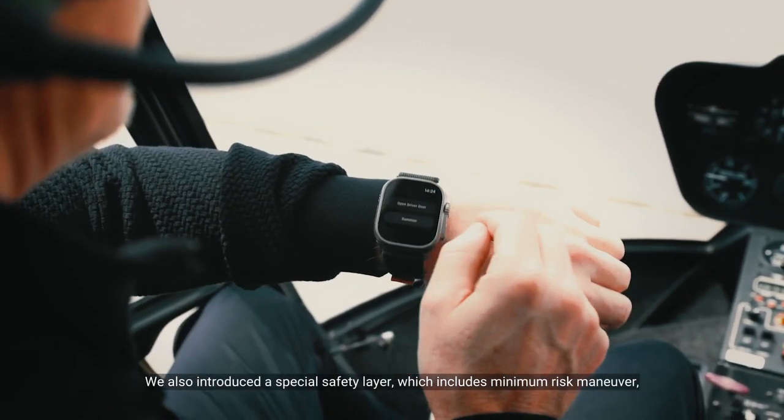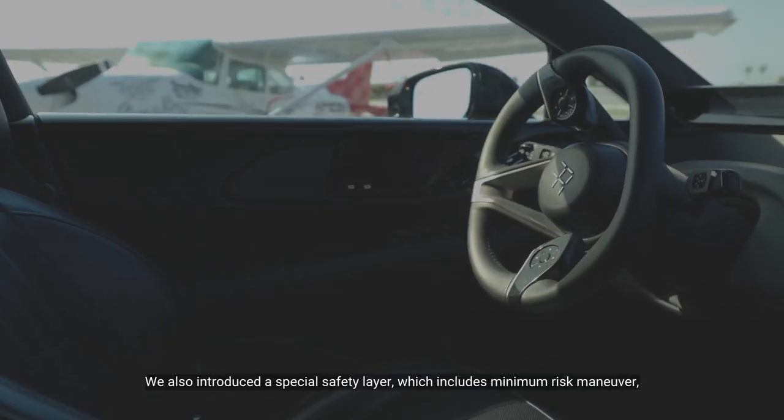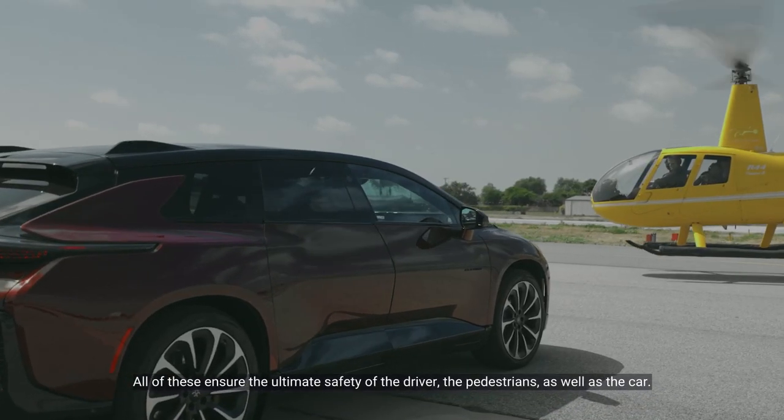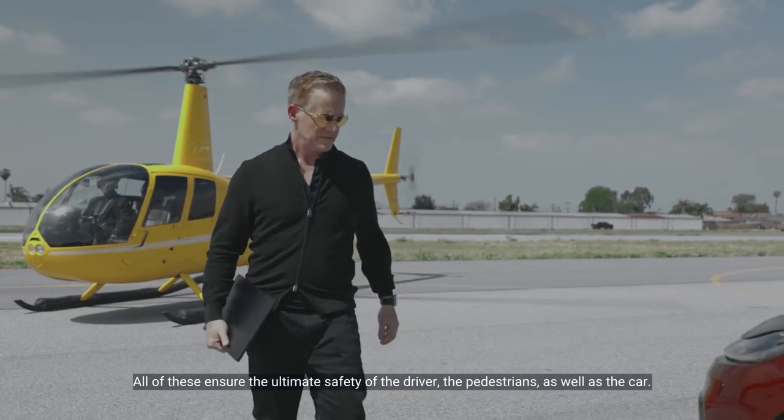We also introduced a special safety layer, which includes minimum risk maneuver, safety fallback, health monitoring, and diagnostics. All of this ensures the ultimate safety of the driver, the pedestrians, as well as the car.